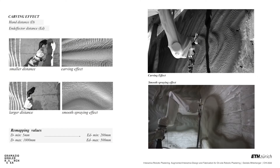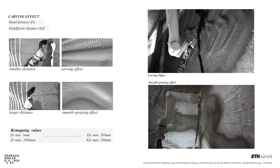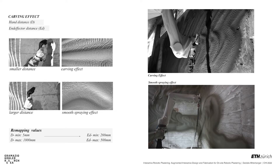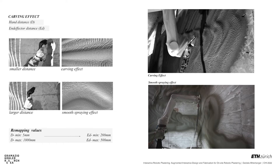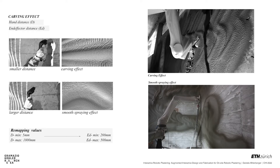An example of a physical result of a stylistic filter is the carving effect. The remapping of the hand distance to a target surface, in this case, translates into a smaller end-effector distance. Therefore, the end-effector — in this case the spraying nozzle — is closer to the wet material, leading to the carving effect, as the air pressure from the pneumatic spray gun displaces the still wet material.